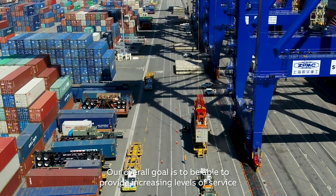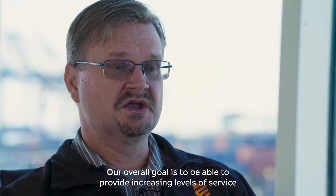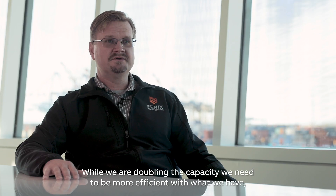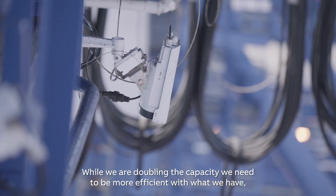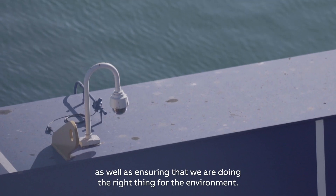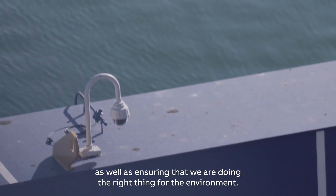Our overall goal is to be able to provide increasing levels of service along with our increasing volumes. And while we're doubling the capacity, we need to be more efficient with what we have — both land, infrastructure, and equipment — as well as ensuring that we're doing the right thing for the environment.